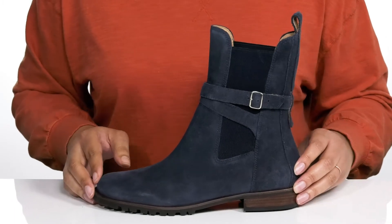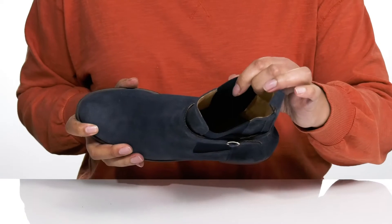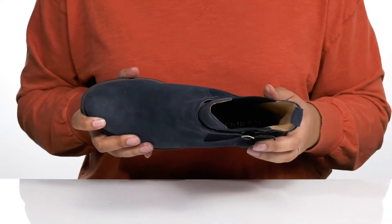I would wear these with some skinny jeans and a nice flowy blouse. Inside there is a leather lining with a cushioned footbed to keep you comfortable all day.